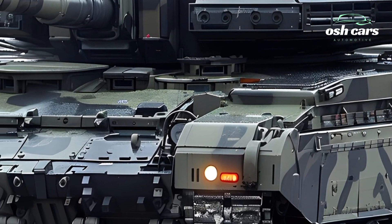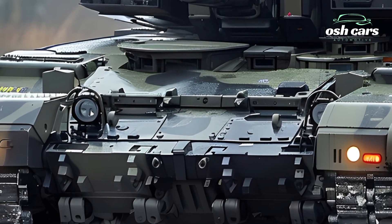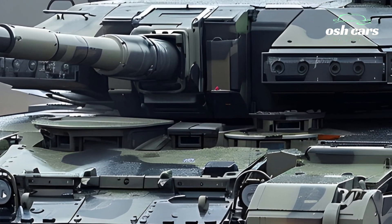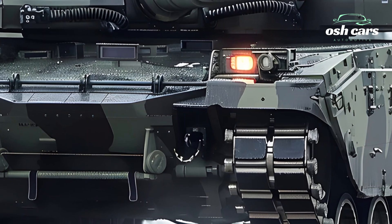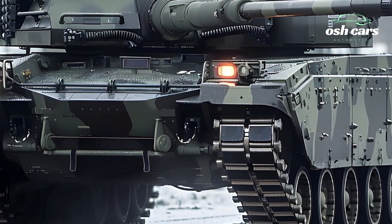Mobility is another defining feature of the Leopard 2A7A1. Powered by a high-performance 1,500hp MTU engine, the tank offers exceptional speed, agility, and operational range. Its advanced suspension system enables it to traverse rough terrain with ease, while maintaining stability and accuracy during high-speed maneuvers.